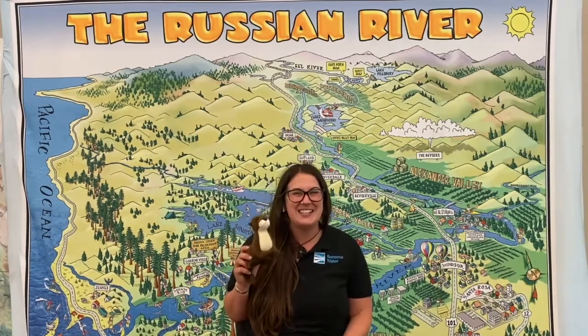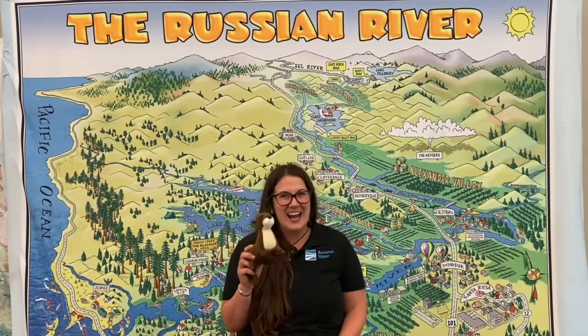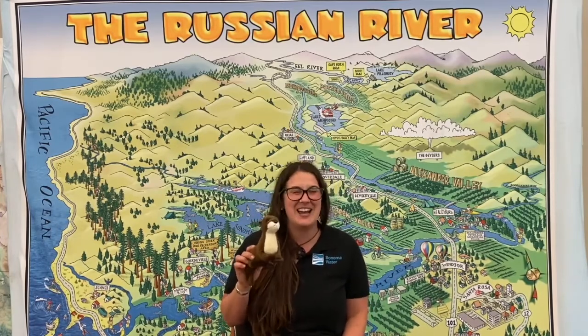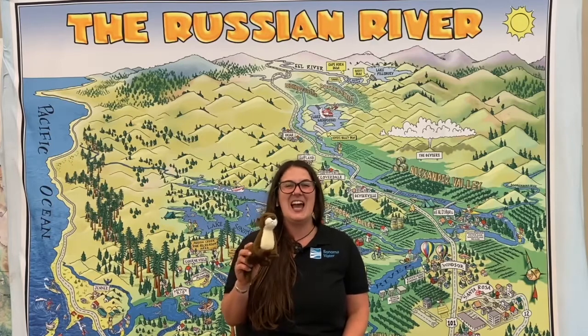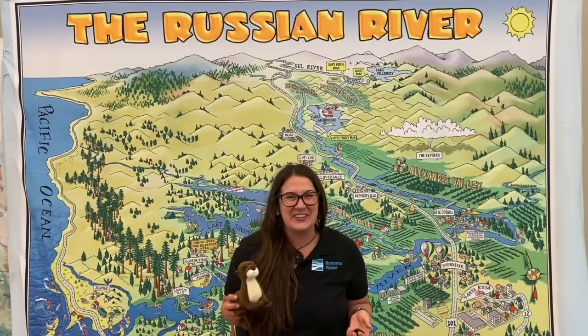We've heard from Junie at Santa Rosa French American Charter, Aya, Hannah, Daniel, and Ruby at Arroyo Seco Elementary, and Kai at McNair Elementary. Everybody wants to know: how old can they live to be?